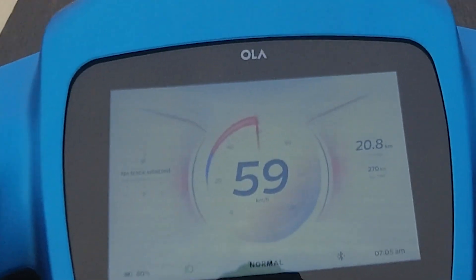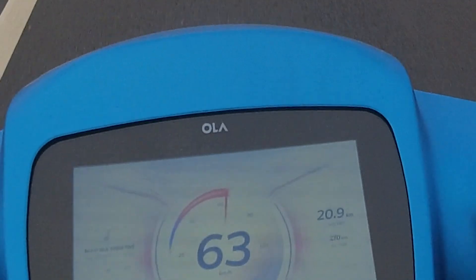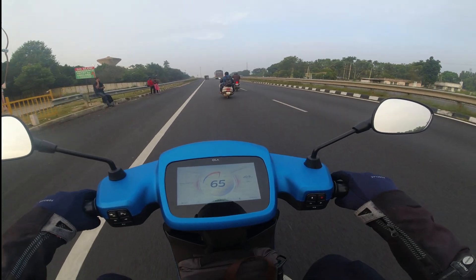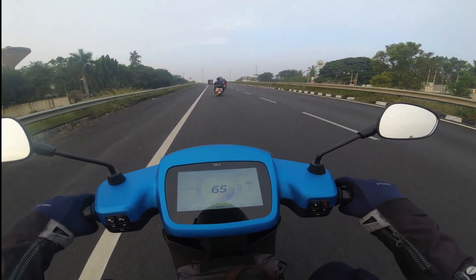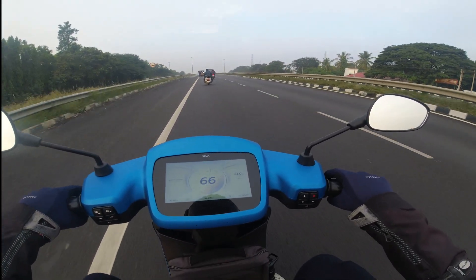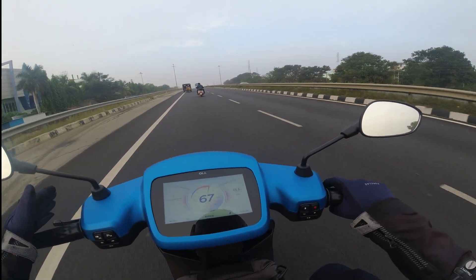Right now we have 80% charge left and we have travelled 20.8 km. That gives an average of 1 km per every percentage of charge. Like I said, in normal mode we get about 100 km.